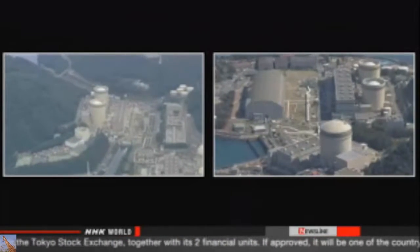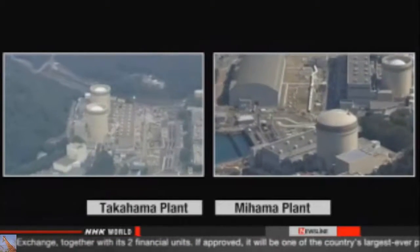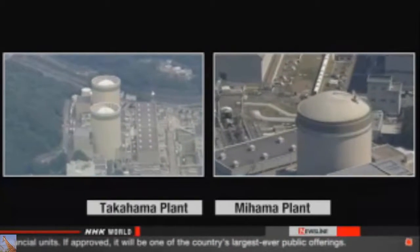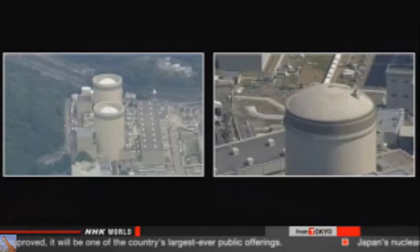The Takahama plant has to clear screenings by next July; Mihama has until next November. If they miss the deadlines, they'll be required to decommission the reactors. Other utility officials decided last month to dismantle five aging reactors, saying they can't justify the expense of upgrades to meet the new requirements.